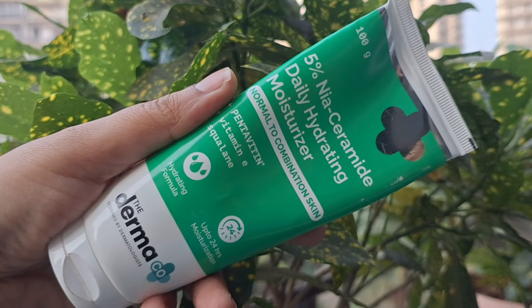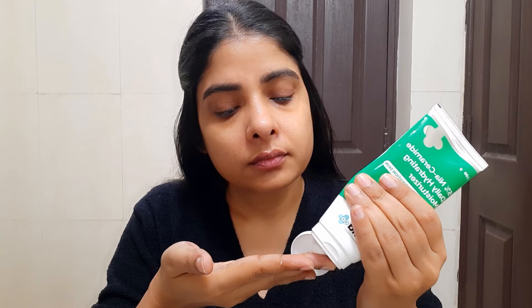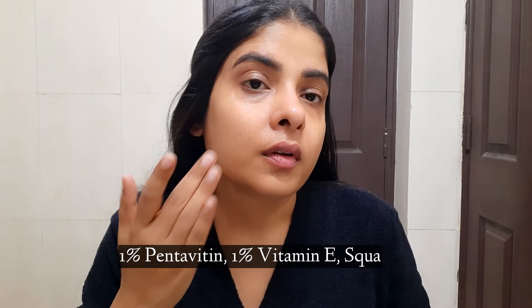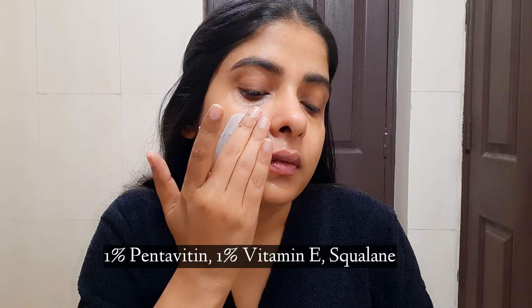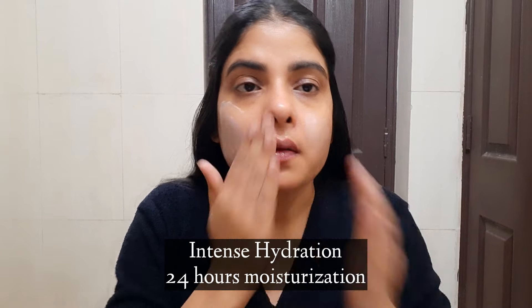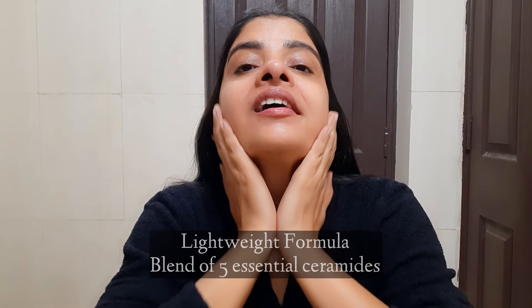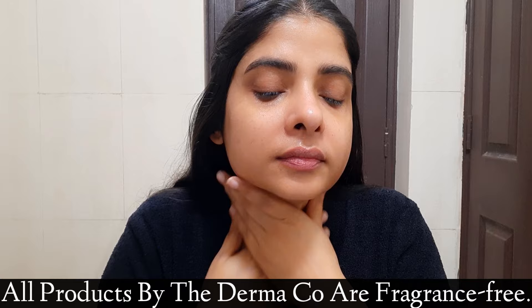It doesn't feel heavy or oily on the skin at all, but it keeps your skin well-hydrated. The next moisturizer is the Derma Co 5% Niacinamide Daily Hydrating Moisturizer for normal to combination skin. Its key ingredients are pentavitin, vitamin E, and squalene. It has a very hydrating formula and provides 24-hour hydration. I am using this one because my skin is between normal and combination. I have been using it for about a month and it's a great moisturizer — it is also fragrance-free.